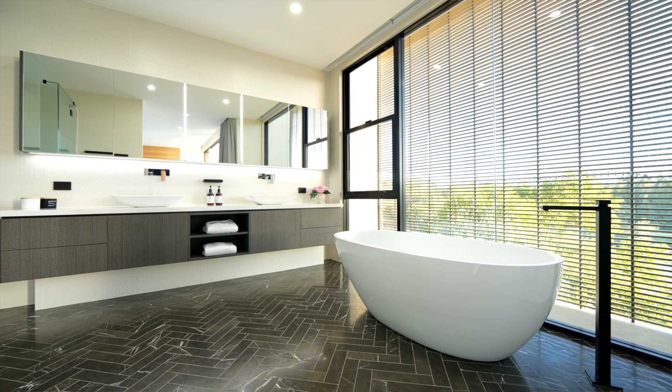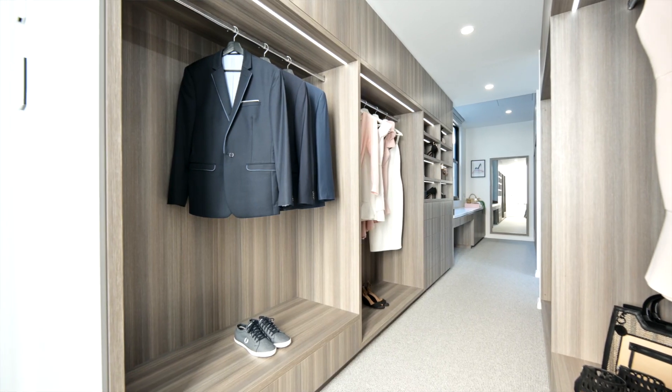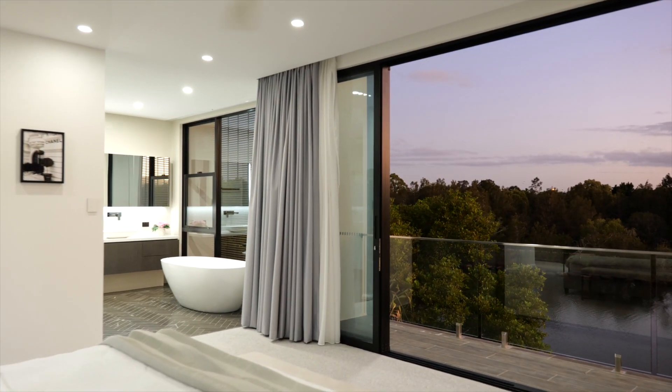The master features a contemporary en-suite, large walk-in robe and breathtaking views from the private balcony. This is modern, high-class living at its very best.